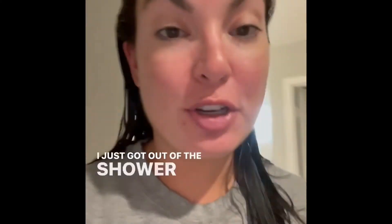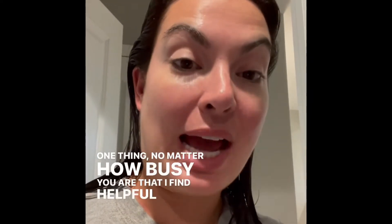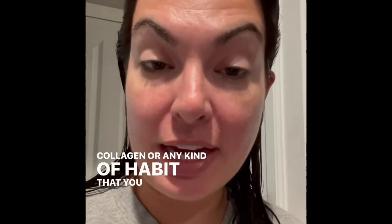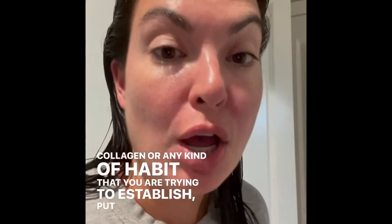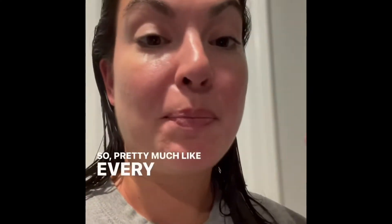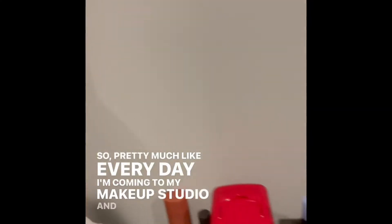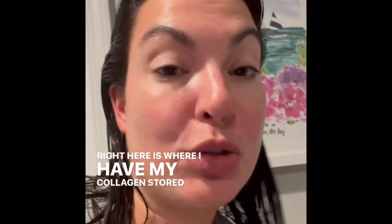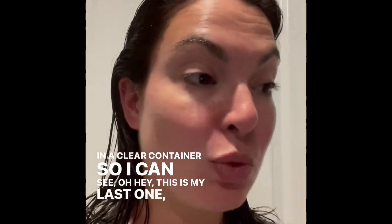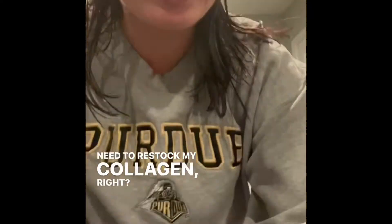Good evening. I just got out of the shower — had a long, busy day. But one thing I find helpful no matter how busy you are: put your collagen, or any habit you're trying to establish, near something that's already part of your routine. Pretty much every day I come to my makeup studio and right here is where I have my collagen stored in a clear container so I can see it. This is my last one, so I need to restock. This is your friendly reminder to take your collagen.